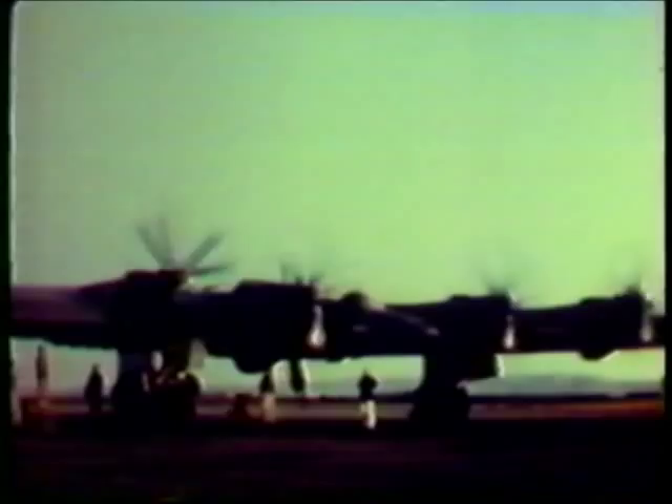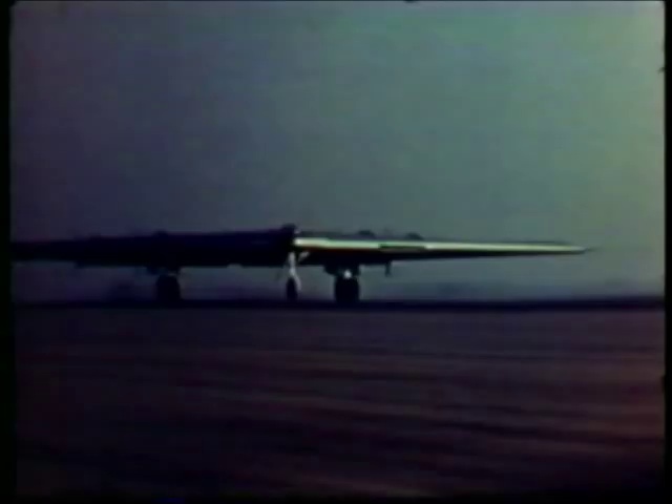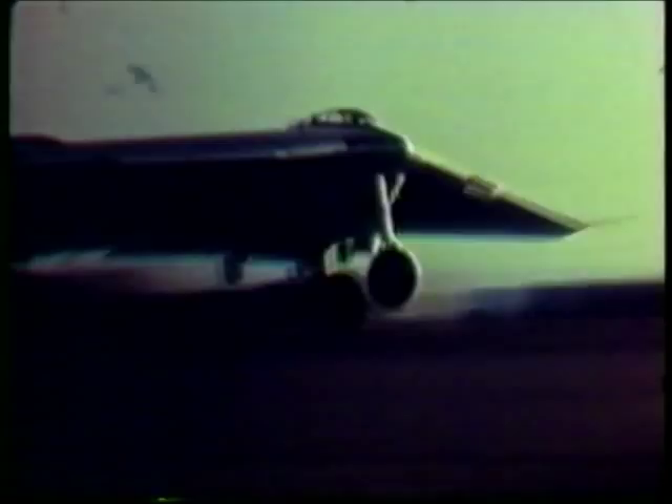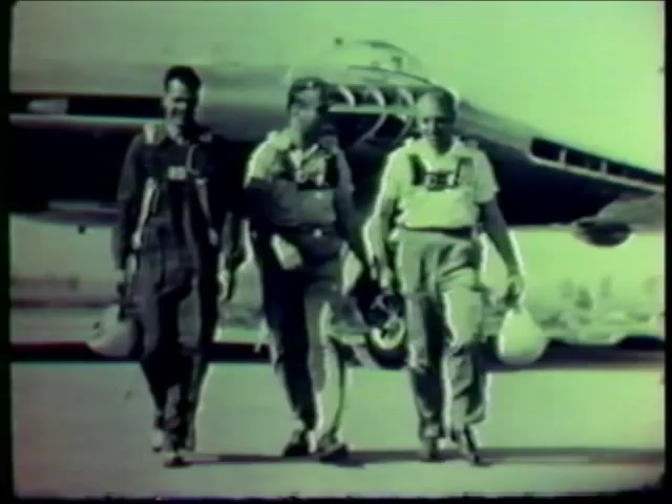The YB-49 was a jet-powered flying wing developed from the XB-35. Eight jet engines developed a total of 32,000 pounds of thrust. Takeoff gross weight was 213,000 pounds; the wingspan was 172 feet. The YB-49 set a record for jet aircraft endurance flights early in its program by flying nine and one-half hours without refueling. First flight of the YB-49 on October 21, 1947, was from Hawthorne Field, which had a runway length of less than 5,000 feet. Max Stanley was pilot, Fred Brecher was co-pilot, and O.H. Douglas was flight engineer.